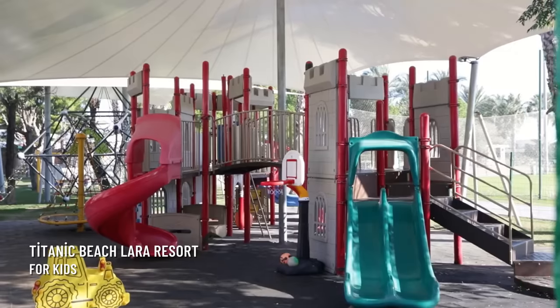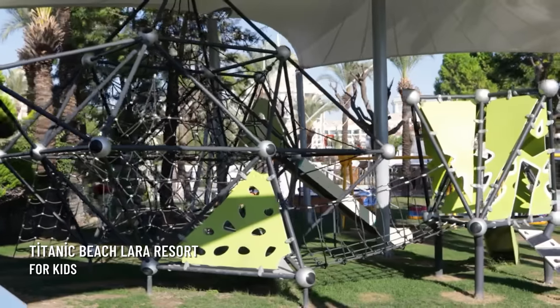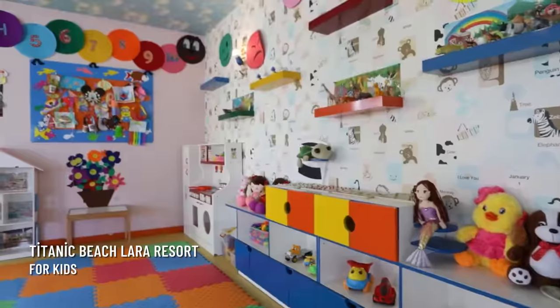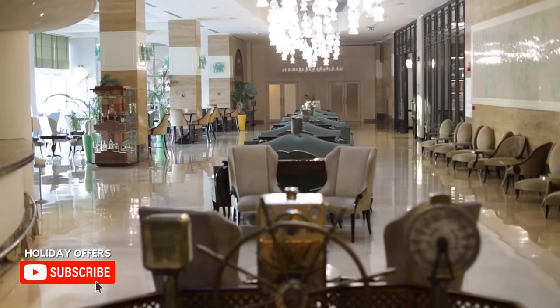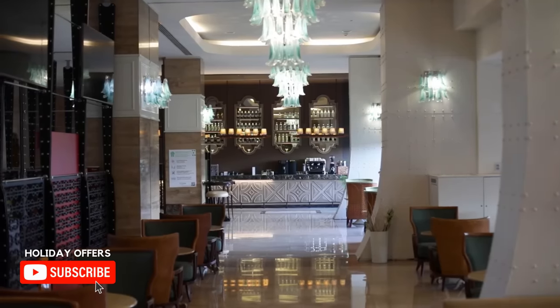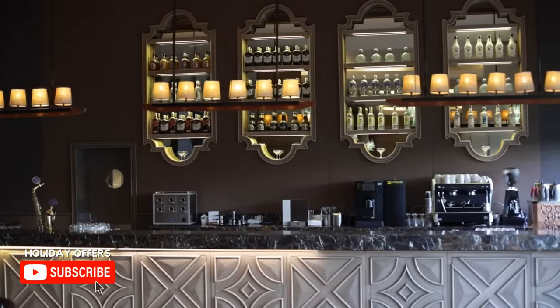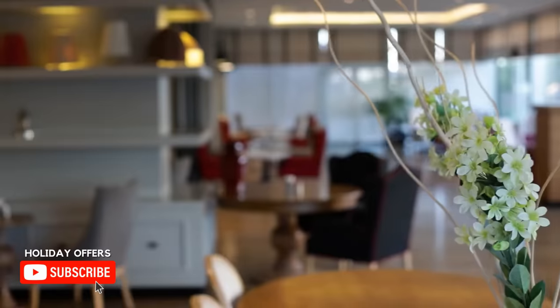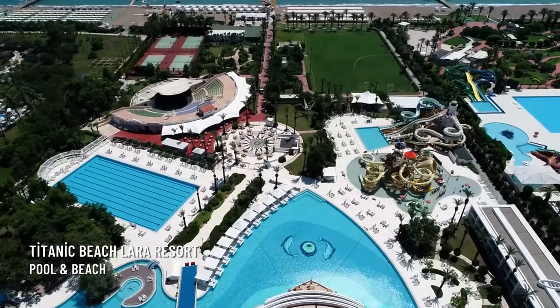This is a family hotel, which is why they pay a lot of attention to children. There is a mini club separated by children's age groups, and children can enjoy playgrounds, playrooms, animation, entertainment, and of course water slides.